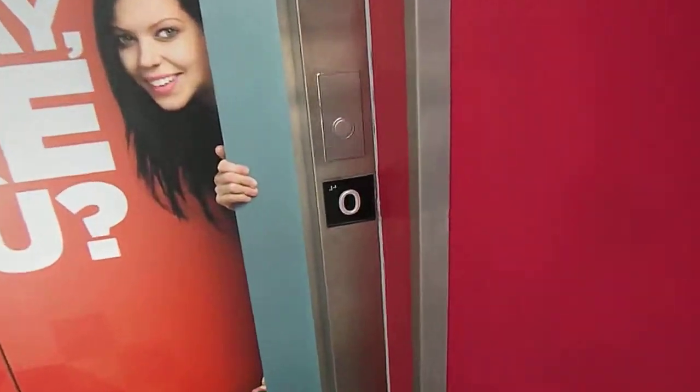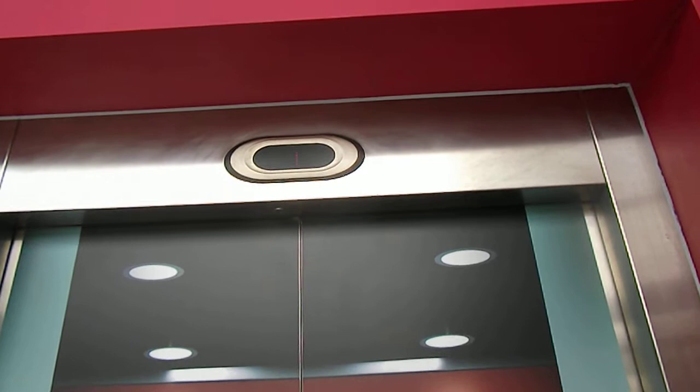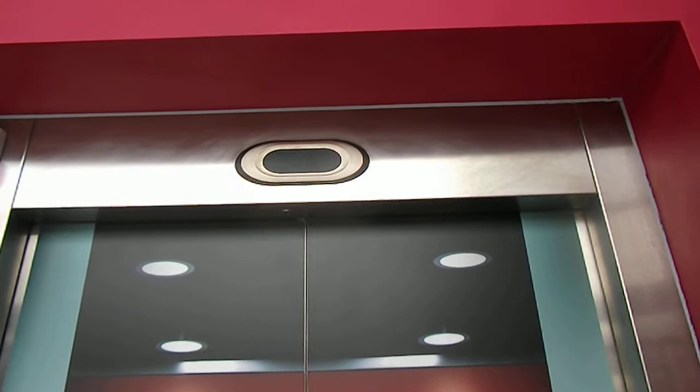This is the lift at Goldplex in Canberra. Should be here any second. Here's floor zero. Look who it is — this lift is out on top.